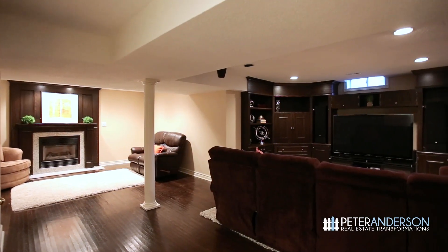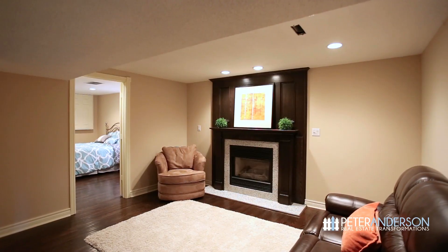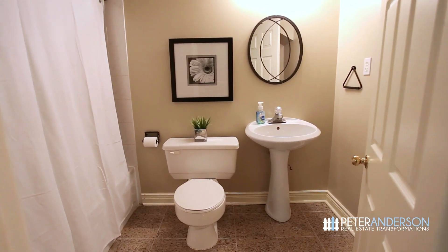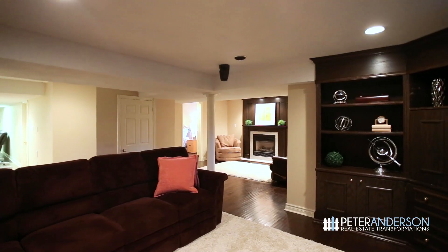Hi again and welcome to the amazing finished basement. I'm in my favorite place — this beautiful bar — but there's so much more down here. There are two recreation rooms, one with a gas fireplace, a fifth bedroom, a full bathroom, and a beautiful home theater setup with built-in entertainment center.